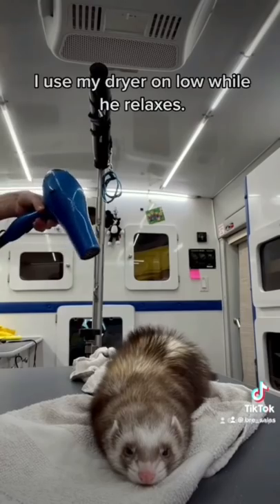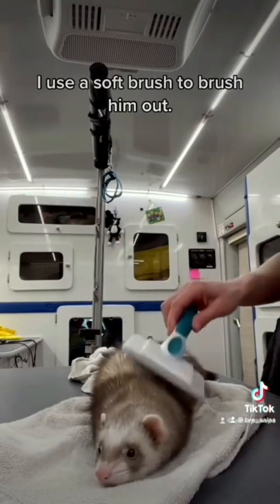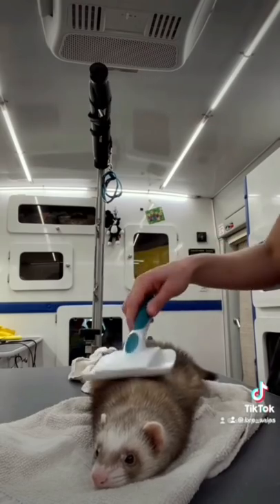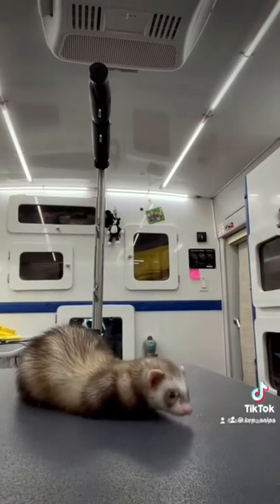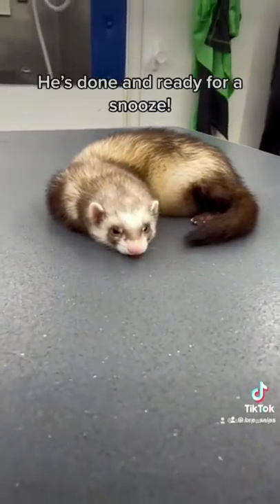I use my dryer on low while he relaxes. I use a soft brush to brush him out. I give him a spritz and a pet. He's done and ready for a snooze.